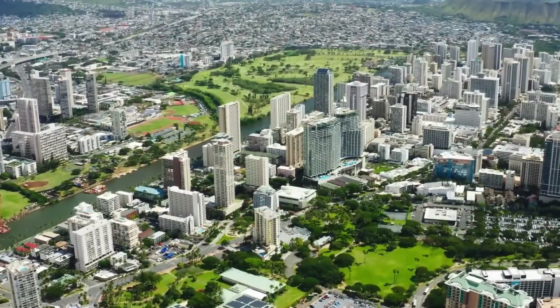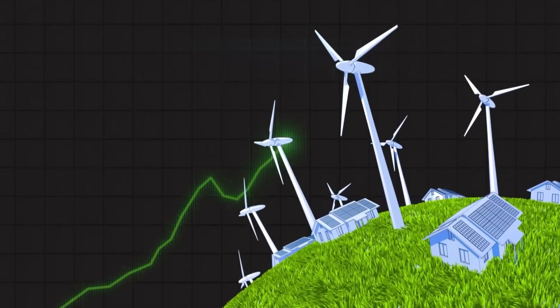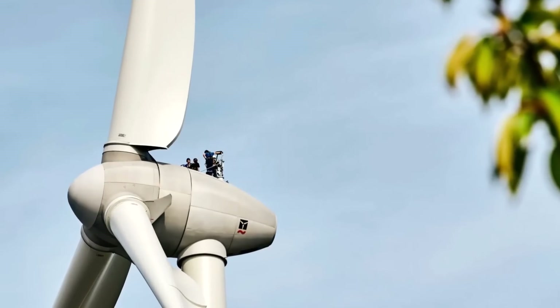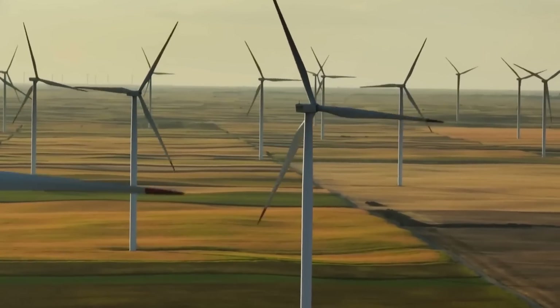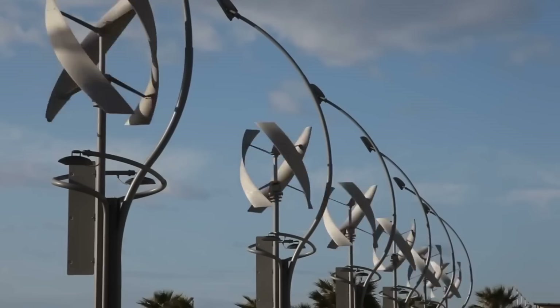We are revolutionizing the small-scale wind turbine industry, and it's super exciting to be part of that. Did you know that wind energy is one of the fastest-growing sources of renewable energy in the world? According to the International Energy Agency, wind power could supply over 18% of global electricity by 2050, up from 4% in 2020.